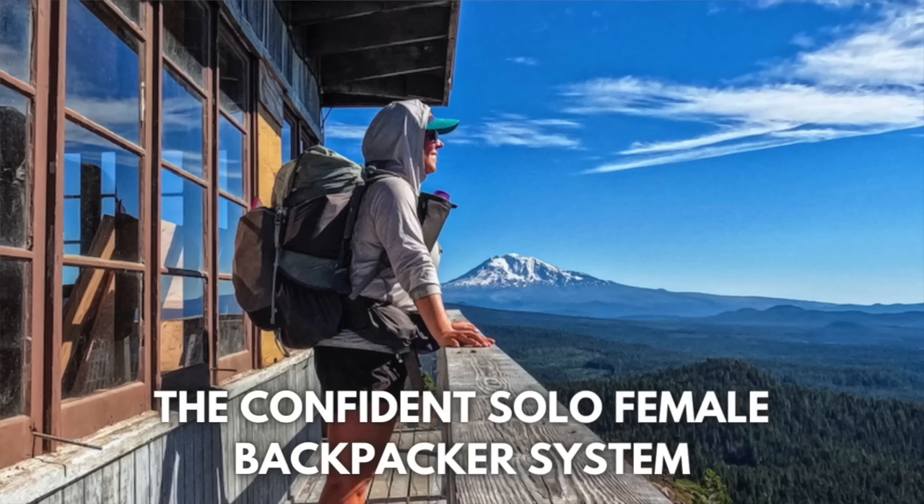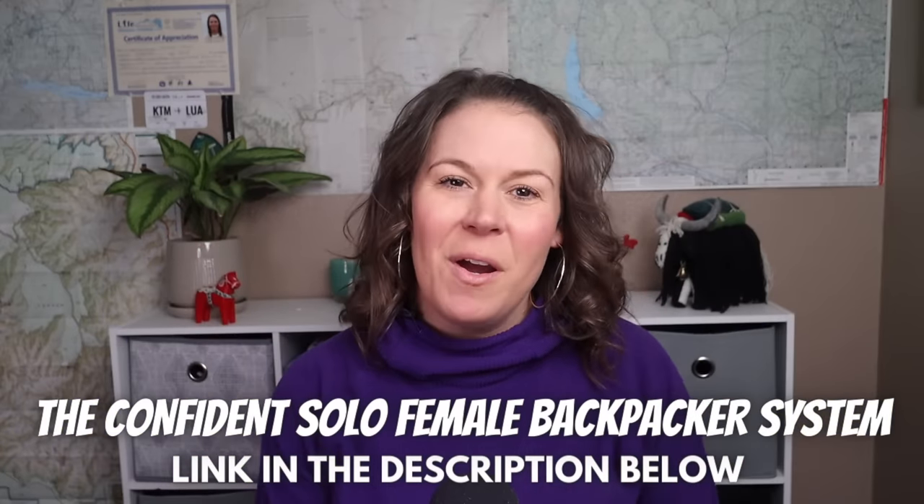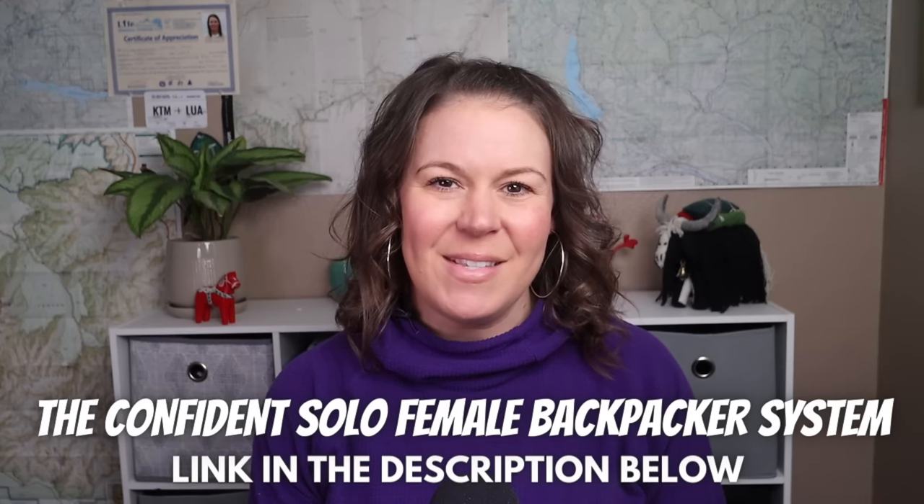I help women all over the country go from feeling scared and intimidated about backpacking to feeling comfortable with planning their own trips, so that they can feel confident getting out on trail by themselves through my online backpacking program for women, the Confident Solo Female Backpacker System. Click the link in the video description box below to learn more about this program and maybe we can work together to help you achieve your backpacking goals this year.